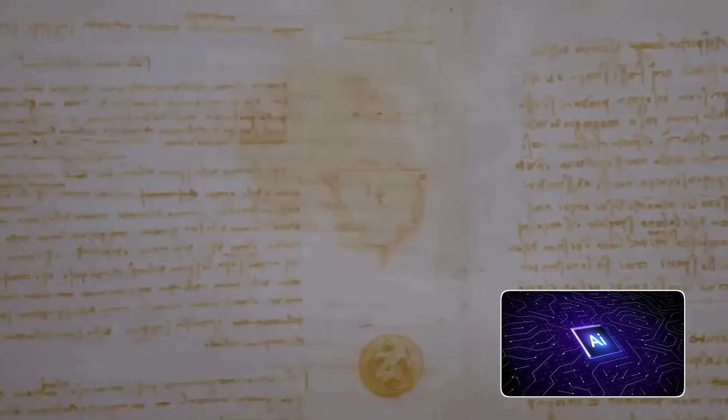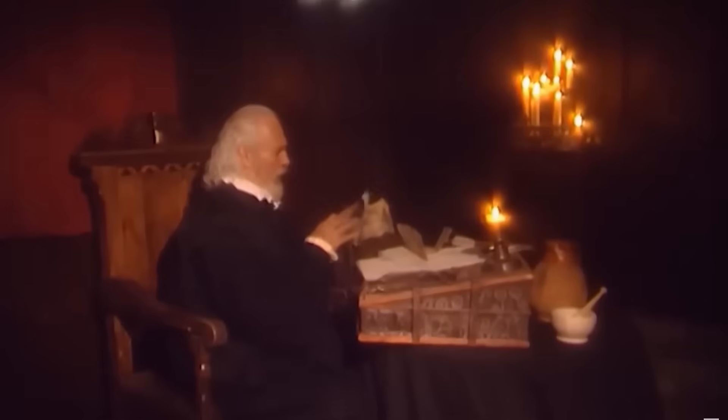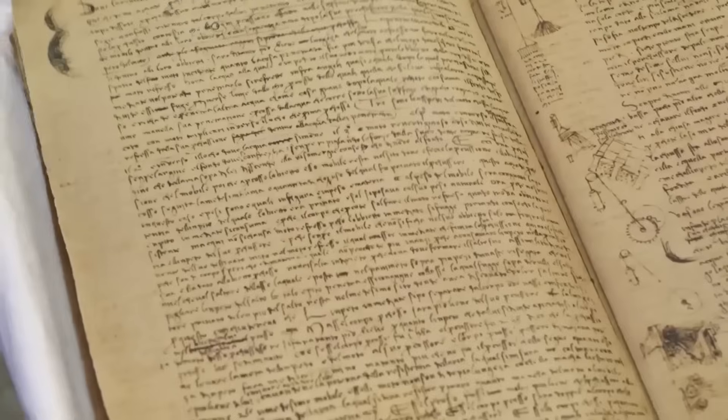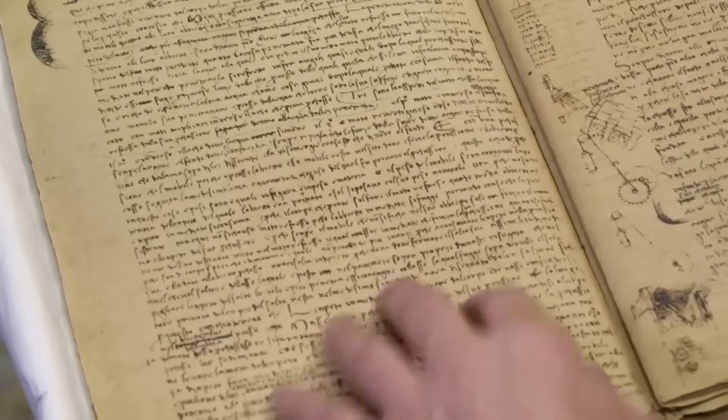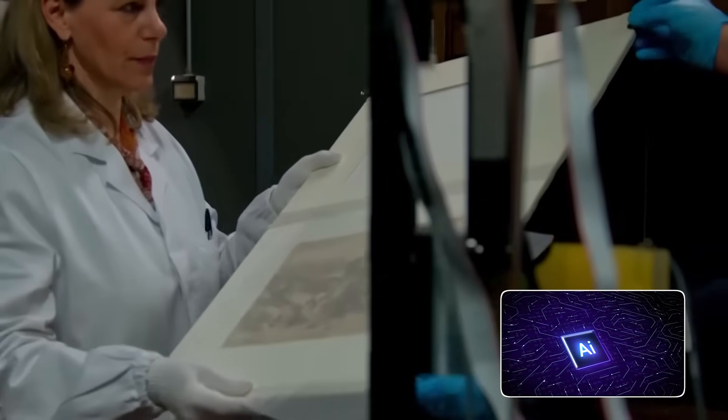The thing nobody tells you about this process is that the AI isn't just cleaning up an image, it's rebuilding a thought process. It can detect where da Vinci hesitated, where he pressed harder to emphasize a gear, and where he made faint guide marks that were later abandoned. The AI digitally peeled back the layers of time, and then the big reveal happened.